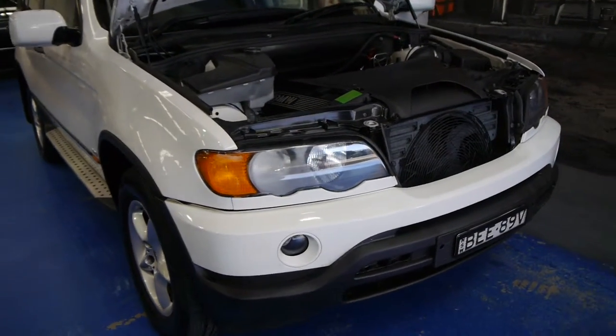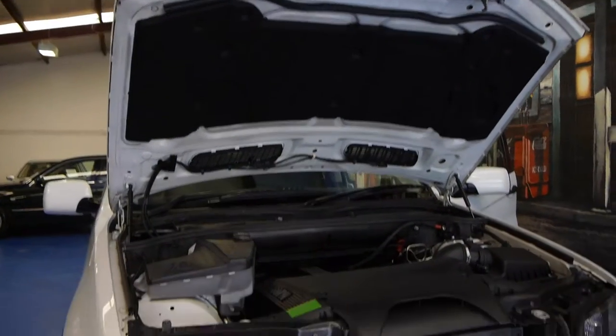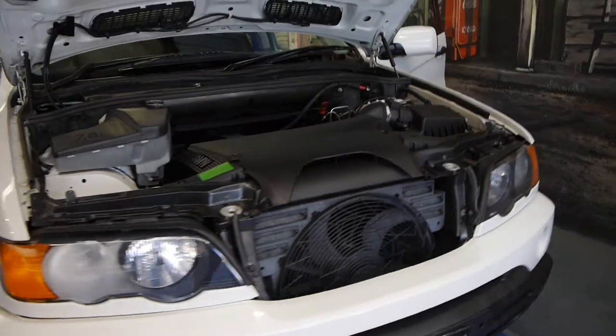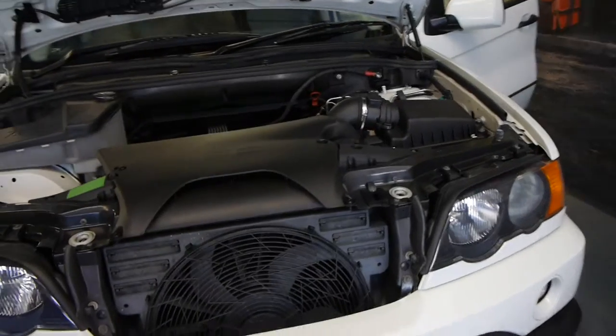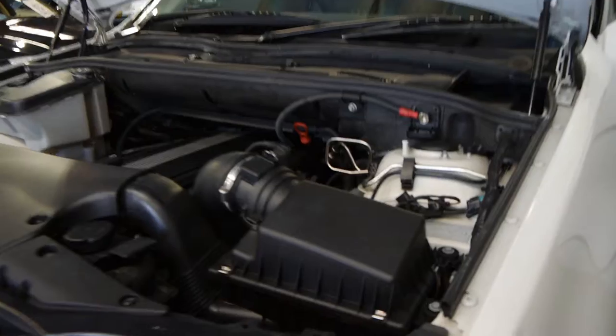Hello ladies and gentlemen, Richard from the Old Timer Centre here in Marrickville, New South Wales. Today we're really proud of an early 2001 BMW X5 five-speed manual — unbelievable, first time we've had one.